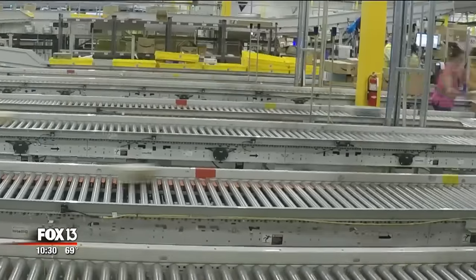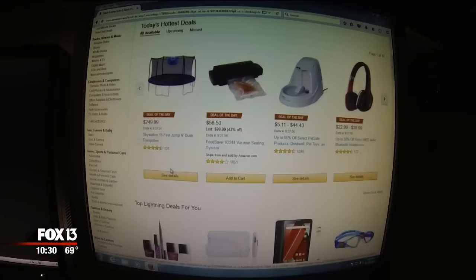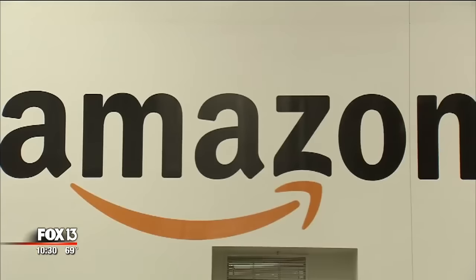You click there, and a box appears here. E-commerce is a magic trick that repeats millions of times a day. For a peek at what happens in between, we visited its inventor.